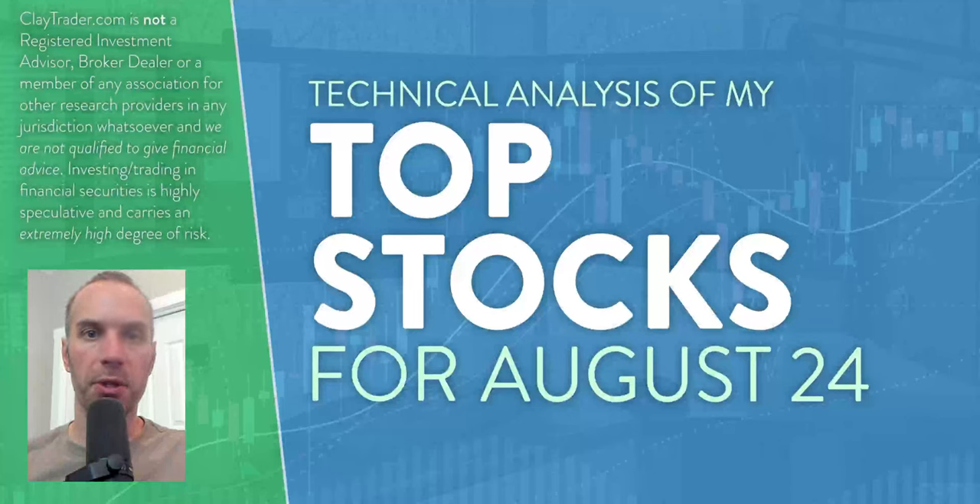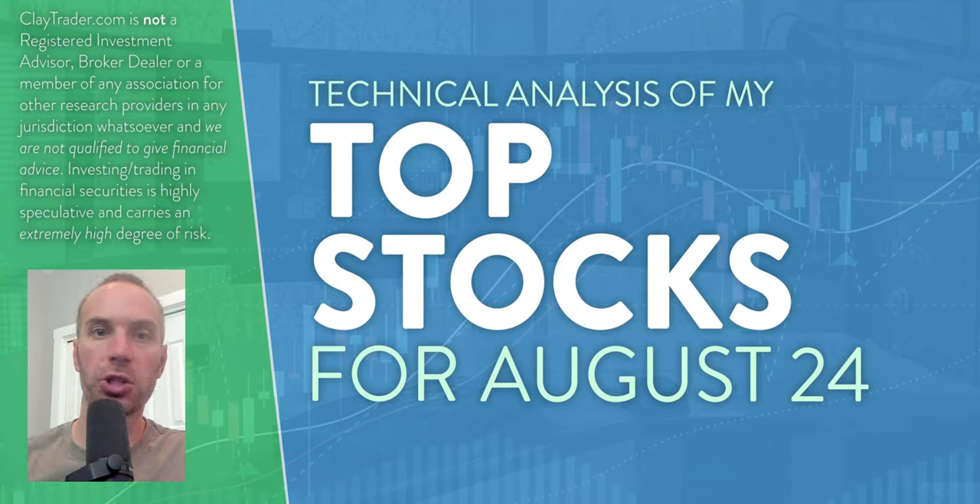Hey, it's Clay at ClayTrader.com. This will be my top 10 stocks as we head into Thursday, August 24th. This will be a technical analysis breakdown. So if you're someone that uses charts within your trading, or maybe just interested in learning more about charts and how they can be used as a tool to help make good decisions as a trader, this will be a video for you.